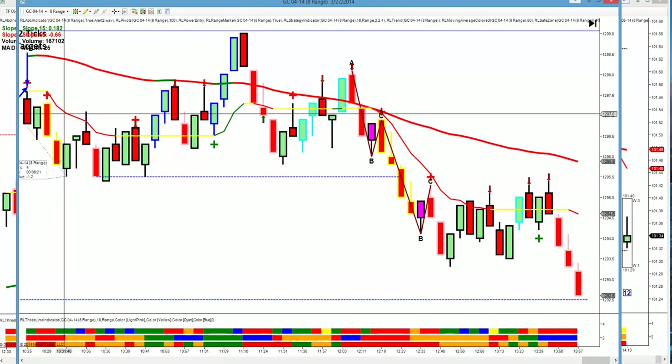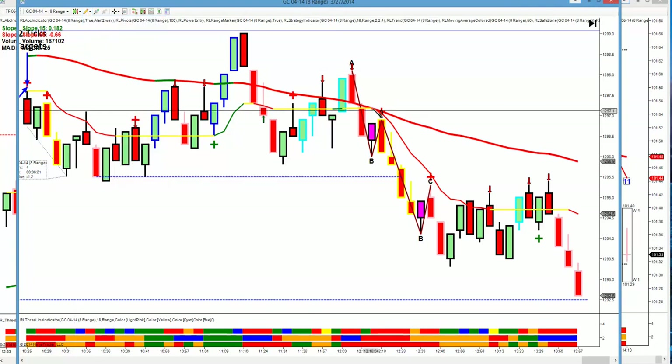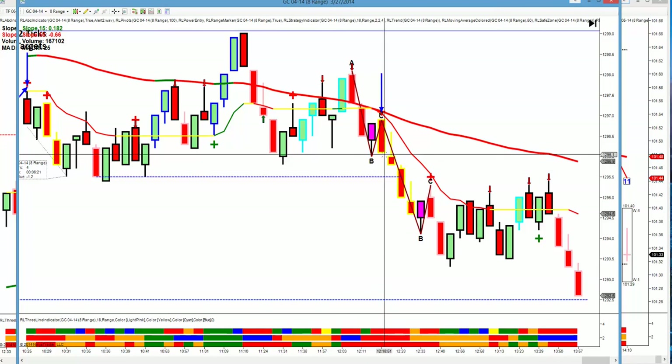Now, this is later on — we closed the trading room. But look at this trade. I call these gimme trades. This is just a gorgeous trade. Would have been a nice 2-target win.